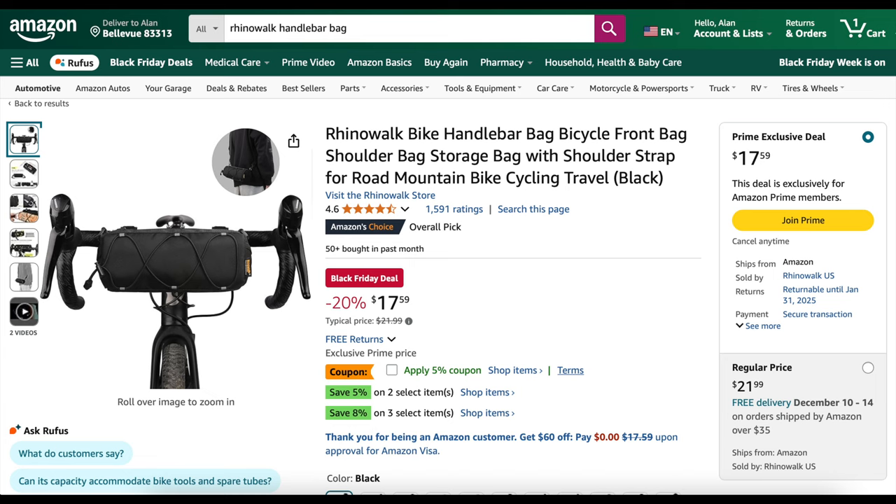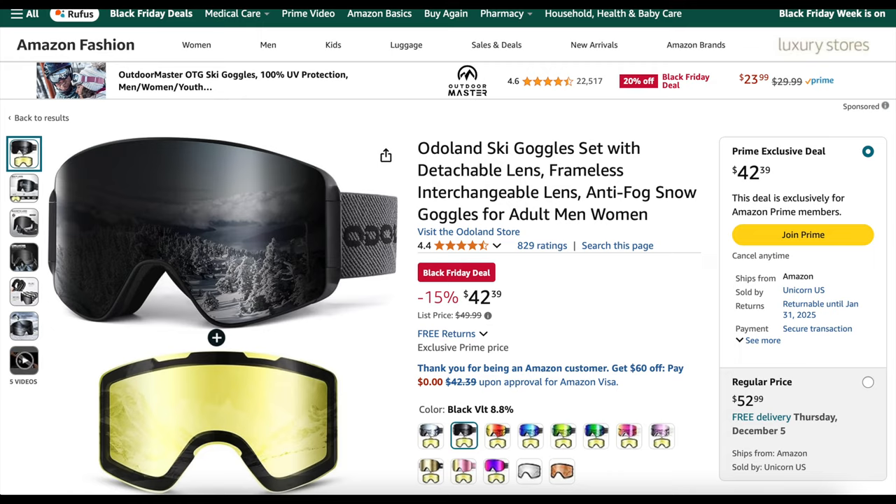The Rhino Walk handlebar bag, which I've mentioned in multiple videos, is 20% off at only $17.59 — can't go wrong with that. Some ski goggles with magnetic changeable lenses that I love are also 20% off right now at $42.39.